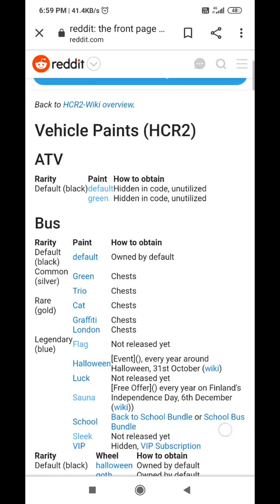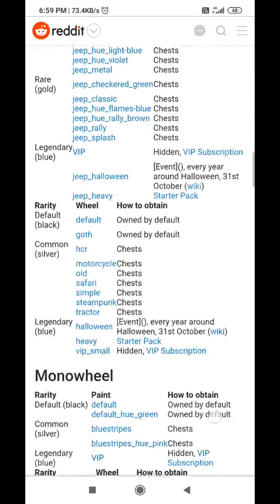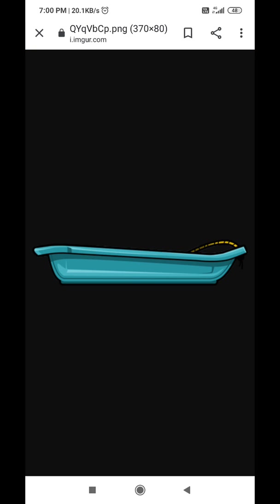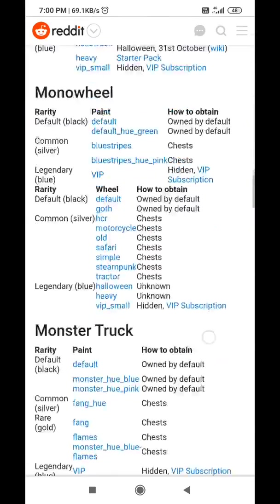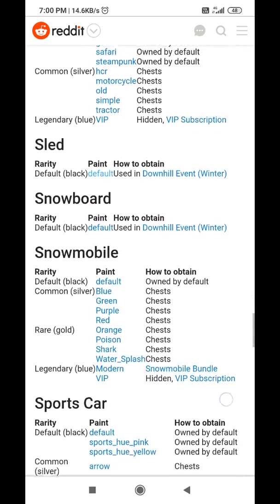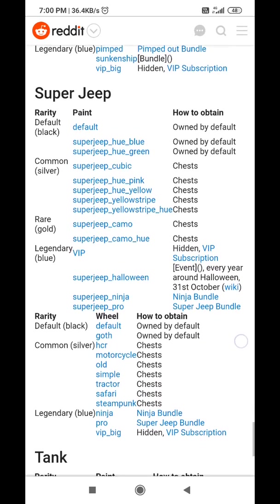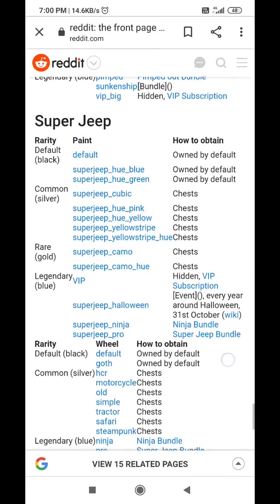Let's see the other vehicles also: Jeep, Monowheel, Monster Truck, Lander, Motocross, Rally Car, Scooter, Sled, Snowboard, Super Diesel, Super Jeep, Tent, Tractor. So nothing new is present here, let's go back.